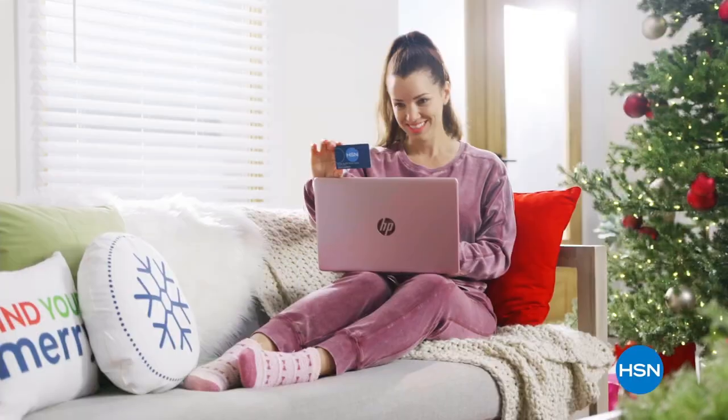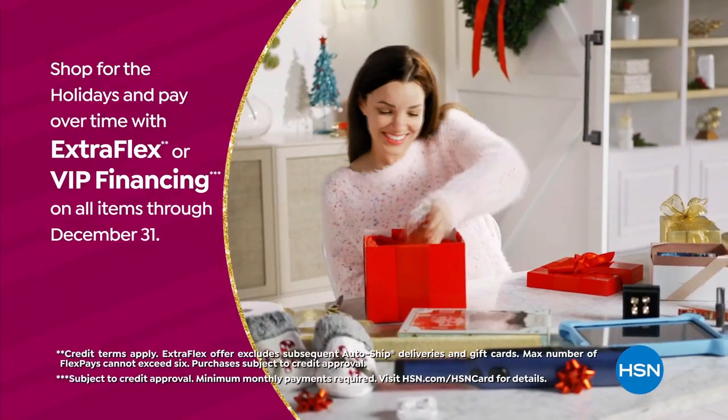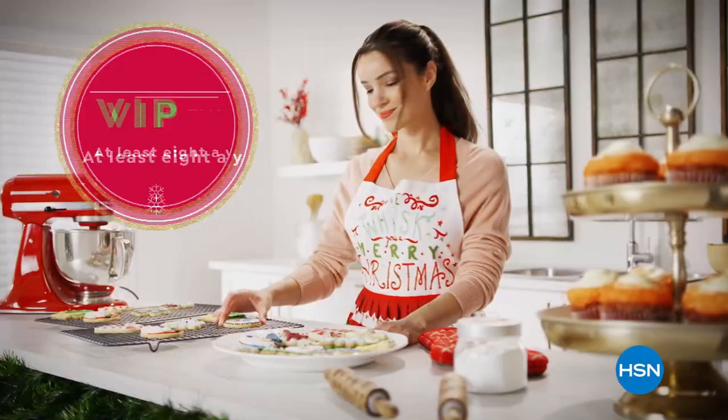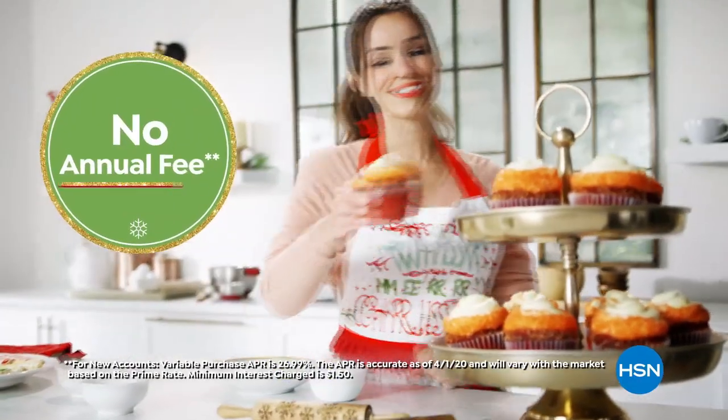Reason to be a VIP: use your HSN card to get the best deals on gifts for everyone. Shop now for the holidays and pay over time with Extra Flex or VIP financing on every item, and at least eight VIP savings events a year. Plus, the HSN card has no annual fee.